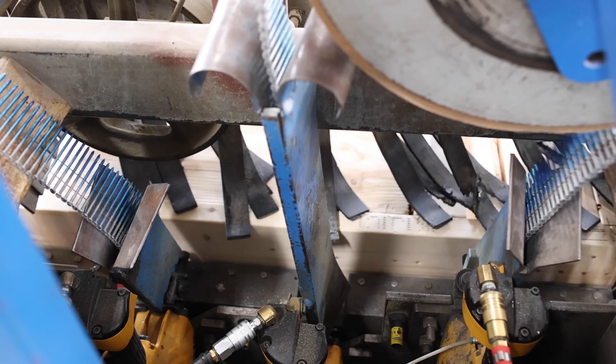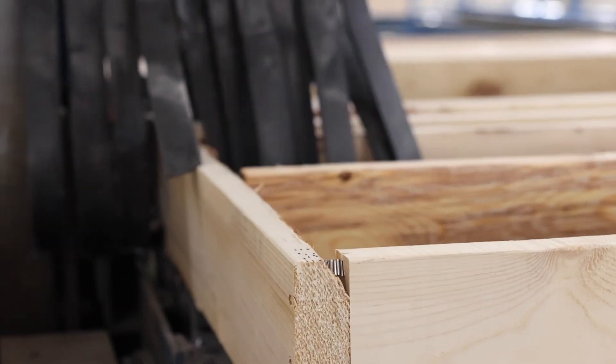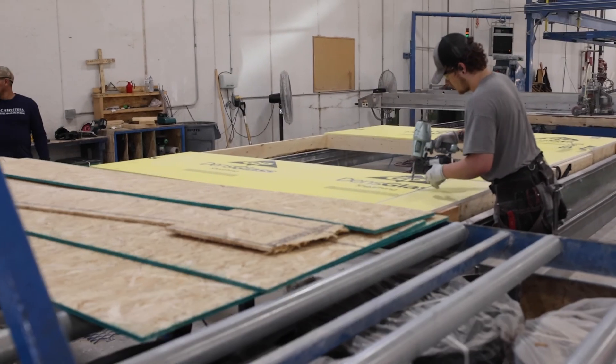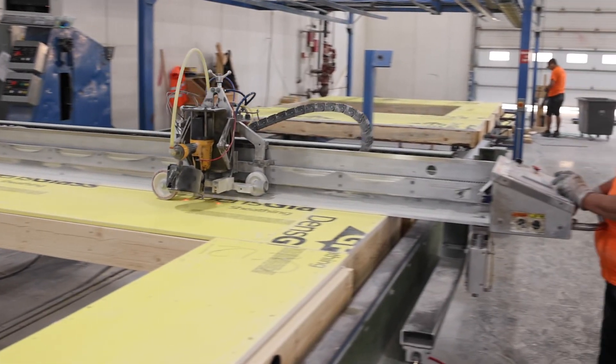From there, it runs through the automatic nailing system. The sheathing is precisely cut on the twin axis saw and put into place and fastened according to the digital design. The bridge nailer delivers fasteners automatically at a spacing dictated by plan specifications.